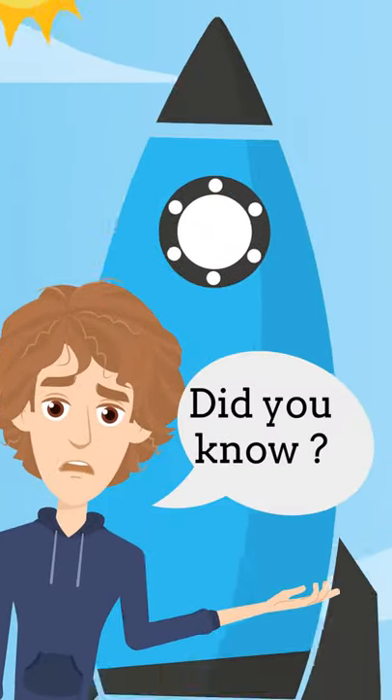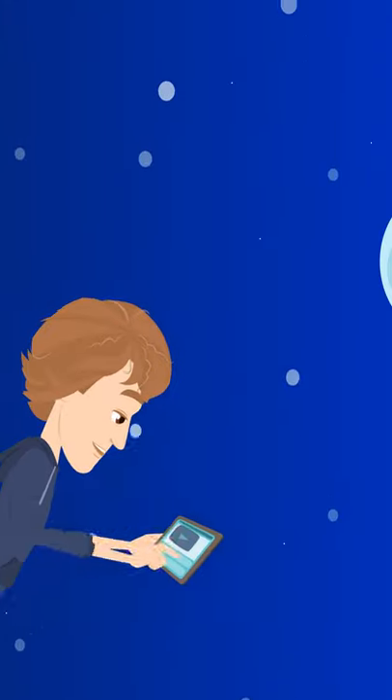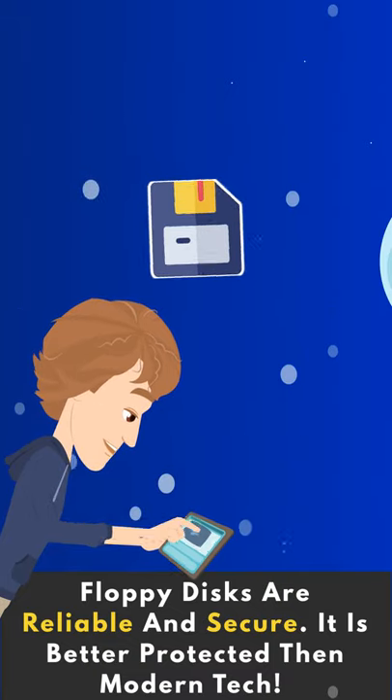Did you know that the US nuclear missile system is less high-tech than you might think? It is run on obsolete computers and floppy disks — technology from the 1960s.